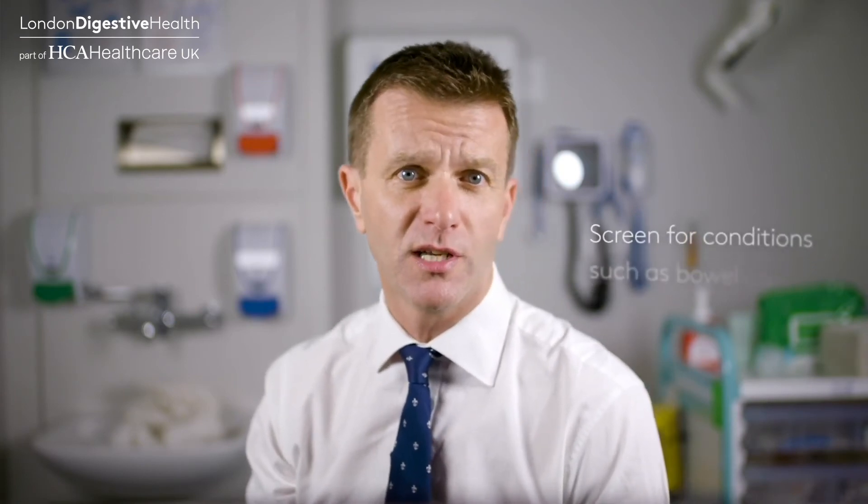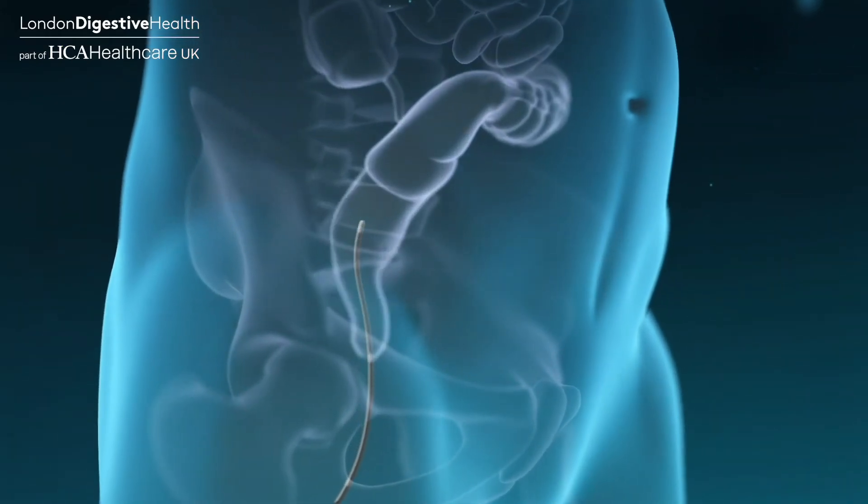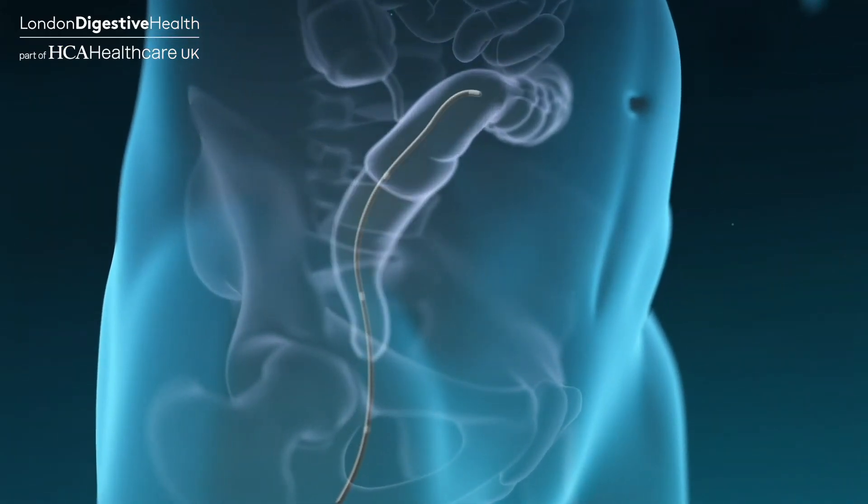The most effective preventative measure is to screen for conditions such as bowel cancer regularly. There are different ways to undergo bowel cancer screening. You can have your poo tested for blood every couple of years, or you can be checked by colonoscopy — a camera test to look inside your bowel. These methods are well proven to significantly reduce your risk of developing bowel cancer.